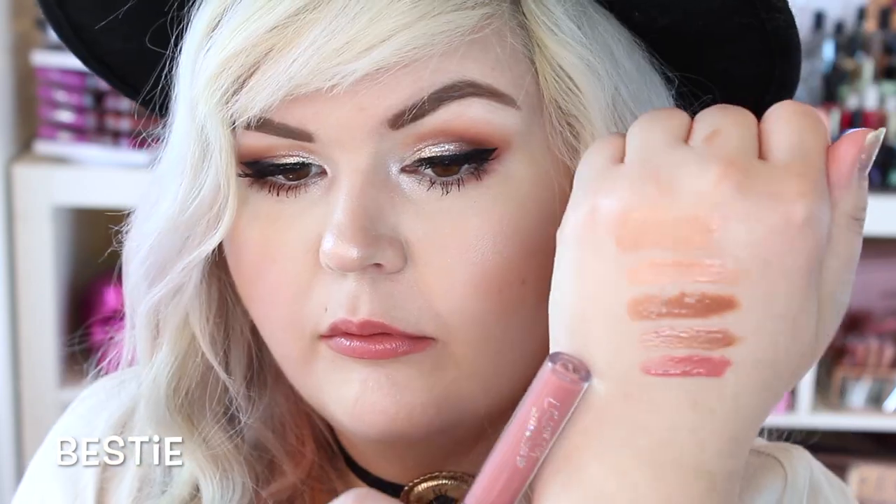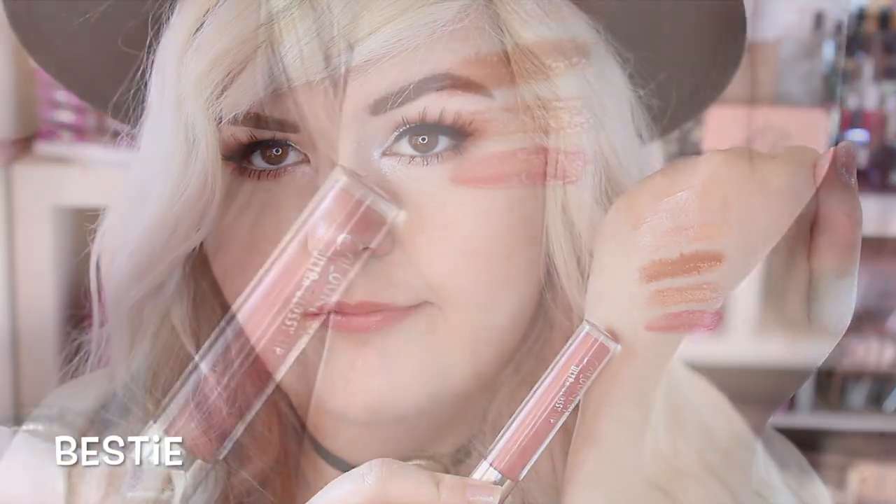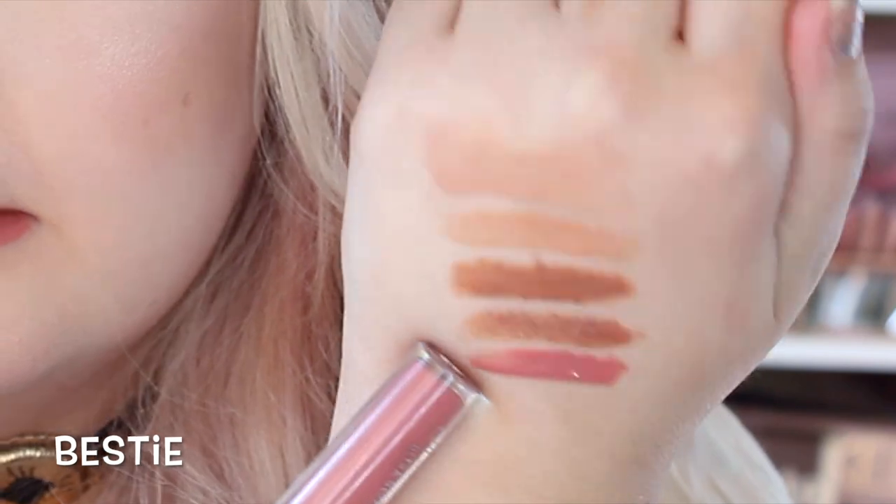We are on to Bestie, which is a Creme. That's pigmented! Really beautiful, kind of rosy shade. Really great everyday pinky nude. Love this — I mean, that's why it's your bestie. This is going to be your bestie.